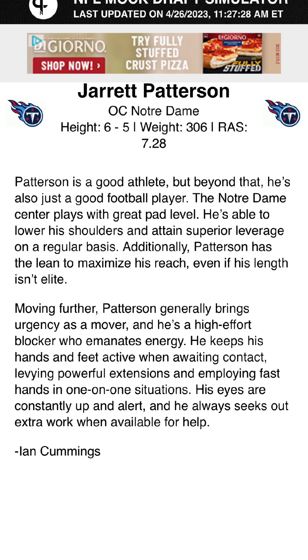He's a center out of Notre Dame, 6'5", 306 pounds. The bio says: Patterson is a good athlete, but beyond that he's also just a good football player. The Notre Dame center plays with great pad level — he's able to lower his shoulders and attain superior leverage on a regular basis. Patterson has the lean to maximize his reach even if his length isn't elite. He generally brings urgency as a mover and is a high-effort blocker who emanates energy. He keeps his hands and feet active when awaiting contact, levying powerful extensions and employing fast hands in one-on-one situations. His eyes are constantly up and alert, and he always seeks out extra work. High motor, looking to get his hands on somebody — going to finish through the whistle. Love it.